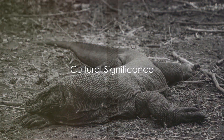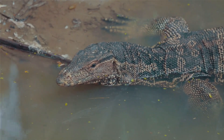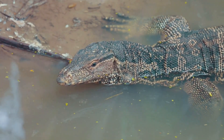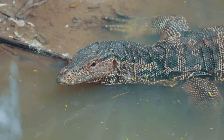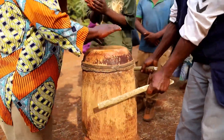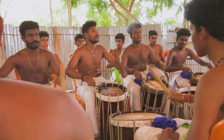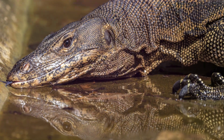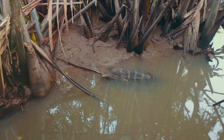Now let's delve into some intriguing facts about these lizards. In Papua New Guinea, the skins of monitor lizards are traditionally used to make kundu drums. These traditional drums are an integral part of the local culture, playing a significant role in ceremonial and ritualistic events.